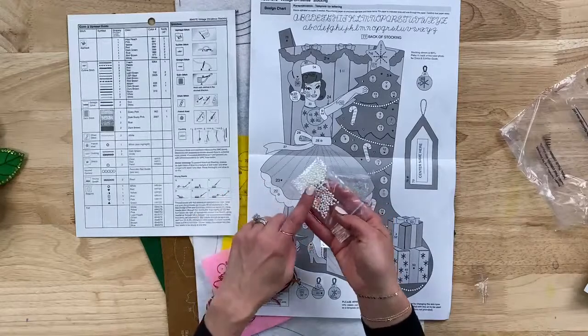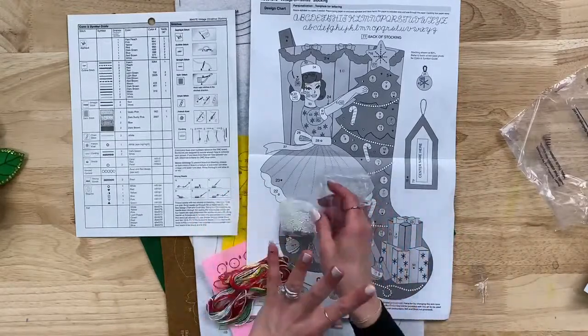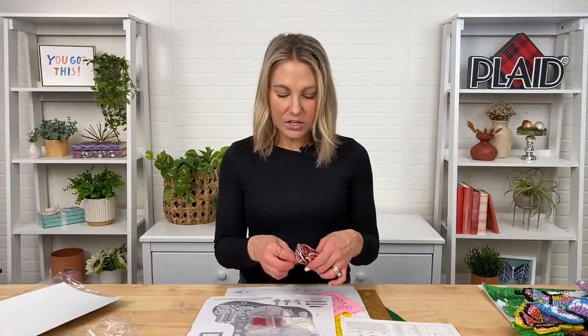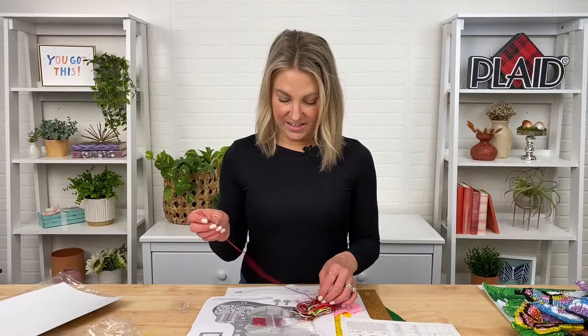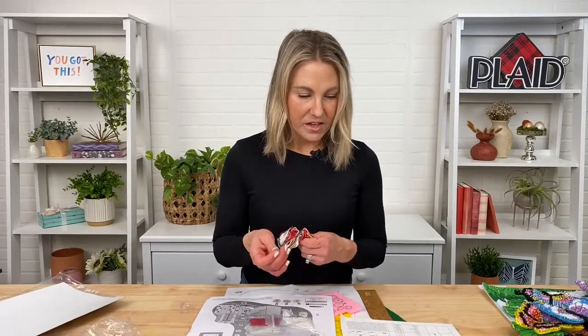You get beads, sequins, and these are actually little pearls. It's all coordinated and the design team has really thought about all these little details. They do everything they can to make it as easy and as simple as possible. Then you also have your thread and your needle, so that all comes in your kit. That's what sets Bucilla apart — everything you need, including the stamped felt and all the beautiful coordinating colors.